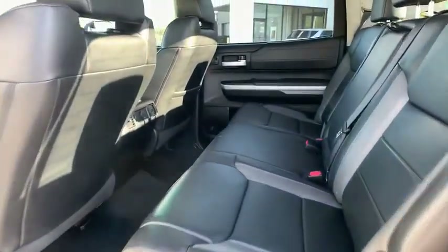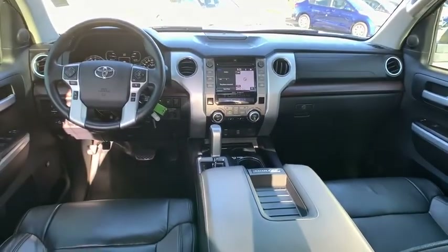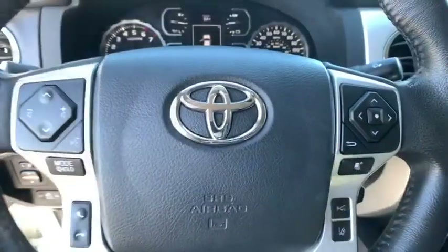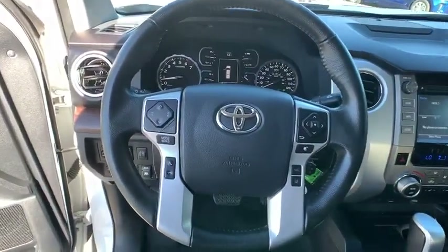Traction control, power passenger seat, navigation system, dual airbags, power steering, four-wheel disc brake, electronic stability control, power windows, heated front seat, fog light.